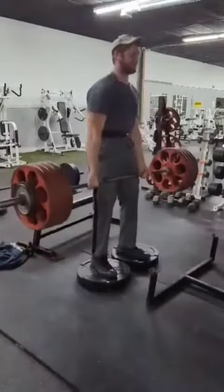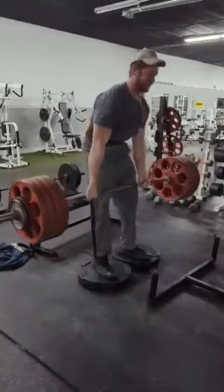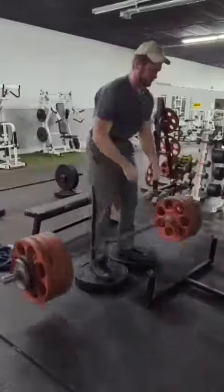Next is an extreme four-inch deficit deadlift — three sets of five. Hit those at 435 last week, and now I get to move to triples at 450 and keep going.